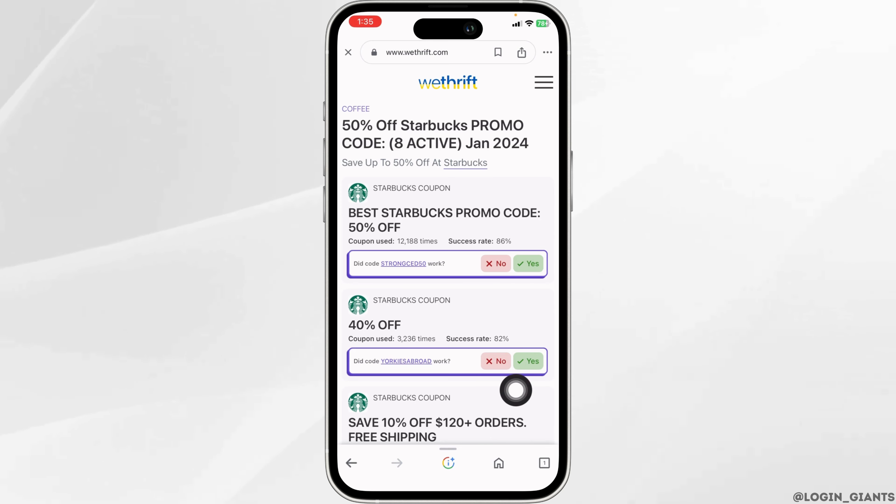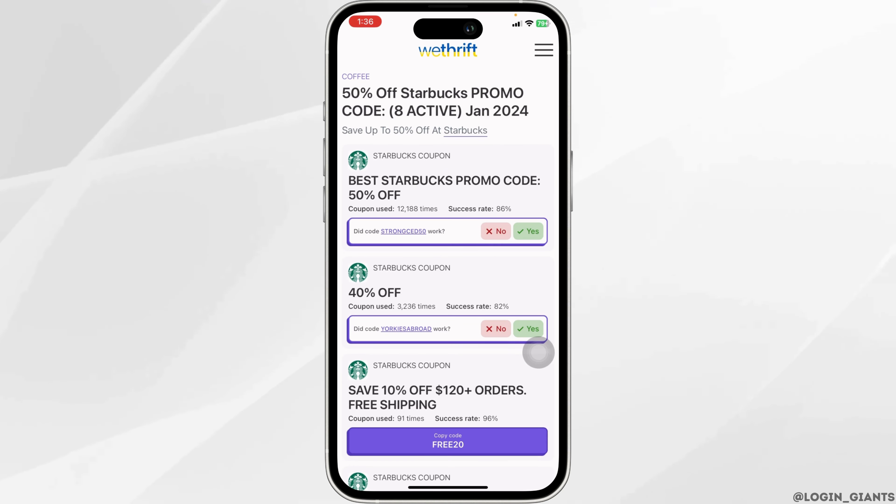You can give a review on whether the code worked — click yes if it worked, or no if it didn't. After you copy the code, you can go to the official Starbucks website or open the app and use this code.